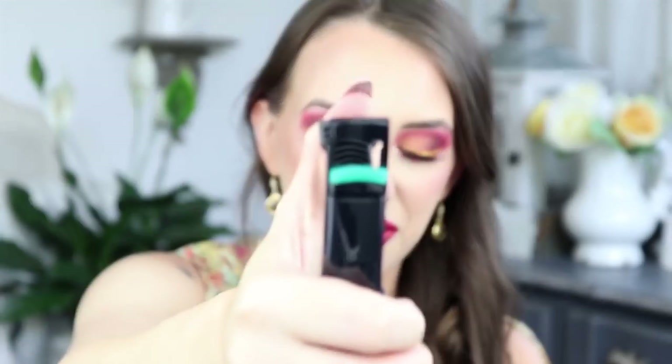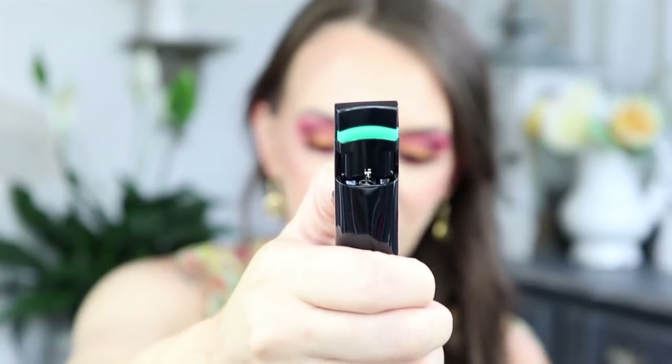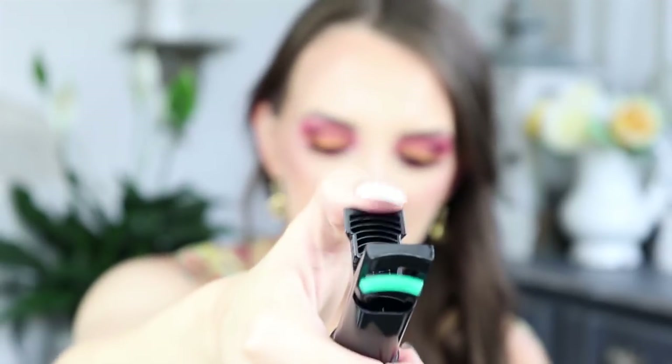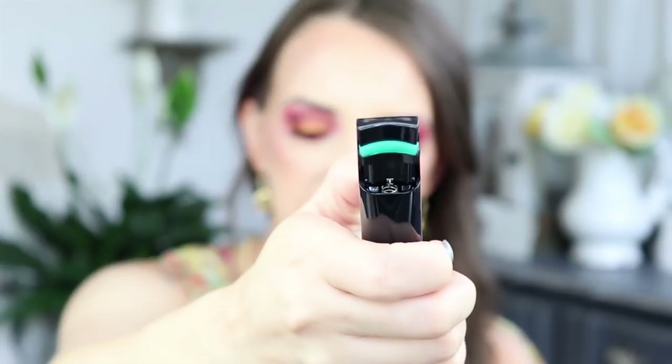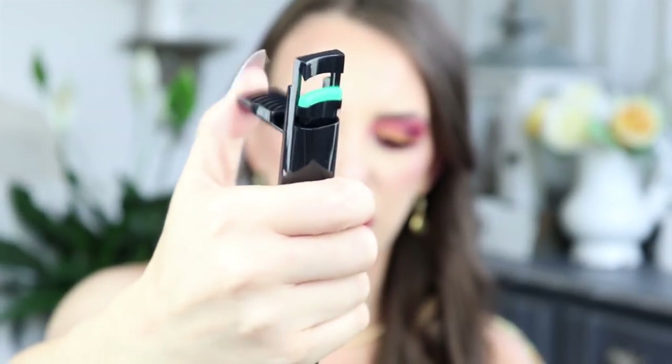The next is the Trestique Good Vibes Mascara. This did have a really fun lash curler on it — it was so cool. If you guys want to see me try this, then make sure to keep watching because this thing was fun. That was $25. The last thing is Skin and Co Truffle Therapy Radiant Dew Mist, and this is $35.